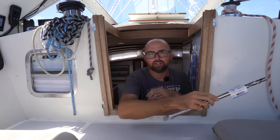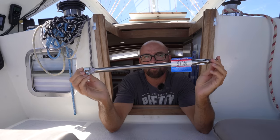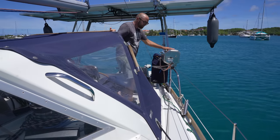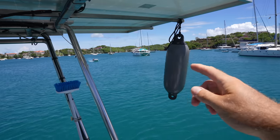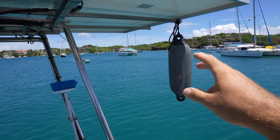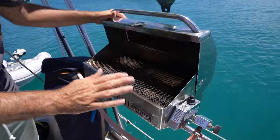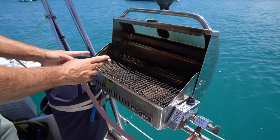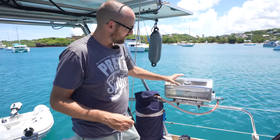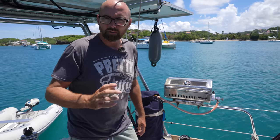The Budget Marine here in Prickly Bay is very well stocked — in fact it's the nicest chandlery or boat store we've come across since leaving Europe, which is very fortunate because over the last six months we've had an annoying issue with our barbecue. We use our Magma Newport barbecue a lot — very close to every day. The issue we're seeing is that the first section of the grill is nice and toasty, the next section is kind of medium, and the last section is just plain cold. While cleaning it I've had it completely apart many times, inspected the burner tube, tried cleaning it — that hasn't really helped — so I figured it was time to try a new burner tube.